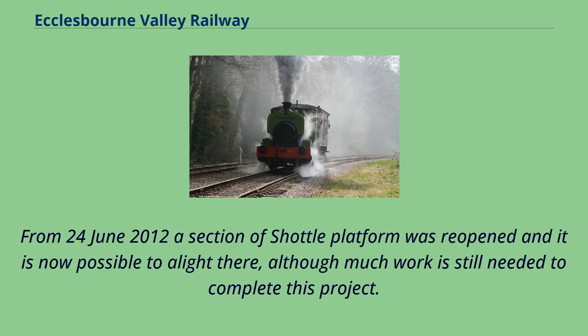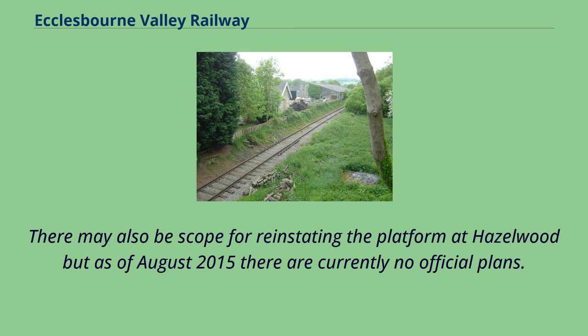From June 24, 2012 a section of shuttle platform was reopened and it is now possible to alight there, although much work is still needed to complete this project. There may also be scope for reinstating the platform at Hazelwood but as of August 2015 there are currently no official plans.